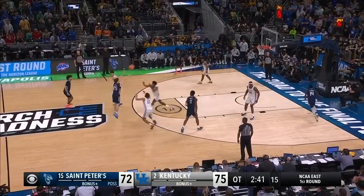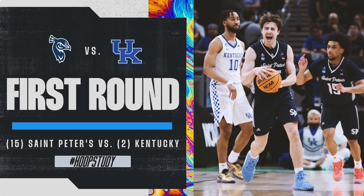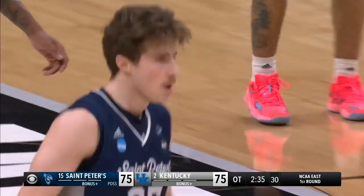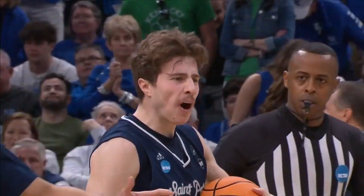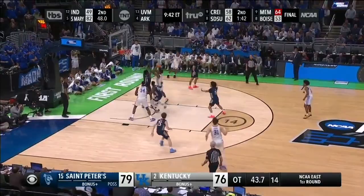What's up everybody, it's Coach JB with Hoop Study. On this episode of the Hoop Study Huddle, we're checking out the first round matchup between St. Peter's and Kentucky. A lot of people thought that St. Peter's won this game through their offense, but we're going to break it down and show you how they actually won through their defense.